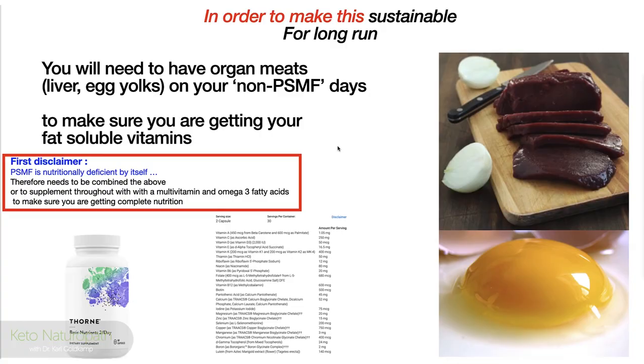I love liver pâté and other preparations. Does it have to be beef liver or calves liver? No, that is the most nutritious, but you can make it chicken liver, goose liver — which is foie gras — make it work for you. It is the most nutrient-dense substance on earth. You can do a lot with egg yolks too. You'll need to have organ meats — liver or egg yolks — on your non-PSMF days to make sure you're getting your fat-soluble vitamins. It's a big deal.